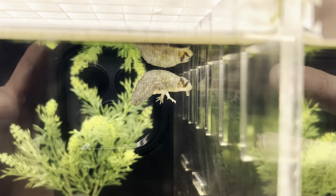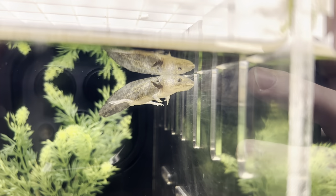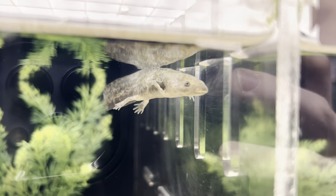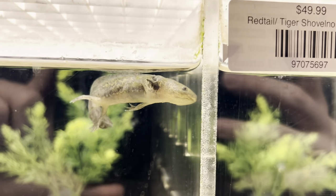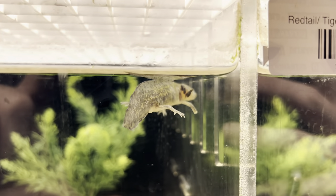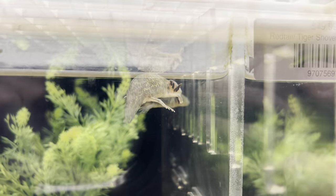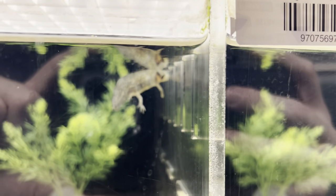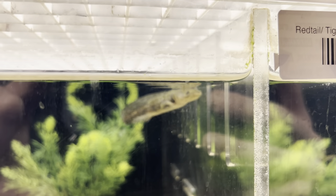They love worms, crustaceans, insect larvae, fish, tadpoles — anything they can really get a hold of. They are a bit of an ambush predator in the sense that they wait for something to come by and then open their mouths very quickly to create a vacuum, which sucks their prey down into their mouths.